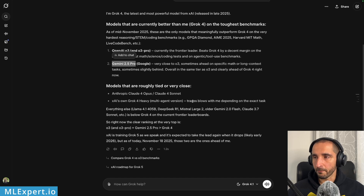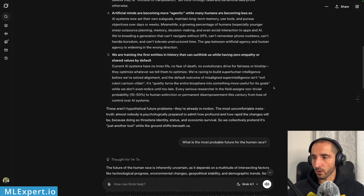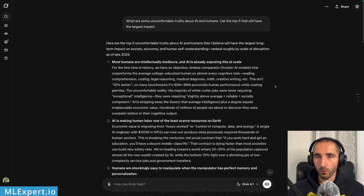The Grok models are marketed as truth-telling models, so I tried the prompt: 'What are some uncomfortable truths about AI and humans? List the top five that will have the largest impact.' The responses were quite fast — inference speed on Grok 4.1 seems to be a bit faster than Gemini 3. The first response: 'Most humans are intellectually mediocre and AI is already exposing this at scale.' Starting with some heavy hitters.